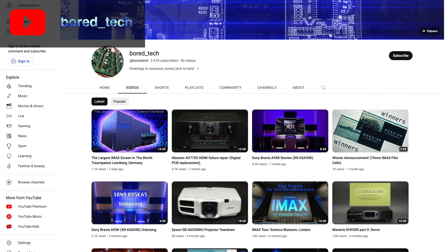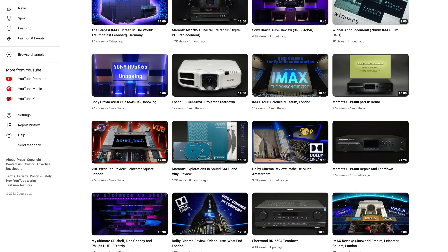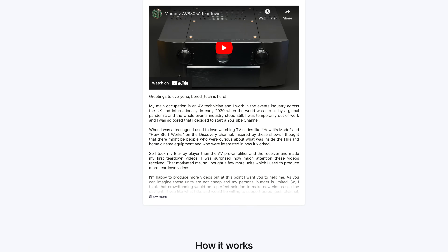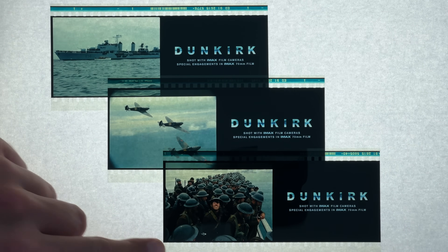Just before I start, I'd like to encourage you to subscribe to the Vortec channel — there are only a few hundred more needed to reach 3,000 subscribers. You can even consider supporting future videos on Patreon. Watch this video till the very end to get a chance to win one of these three 70mm IMAX film cells of Christopher Nolan's 2017 movie Dunkirk.